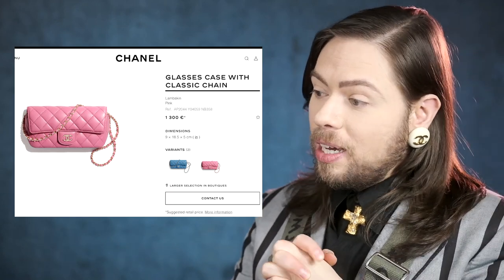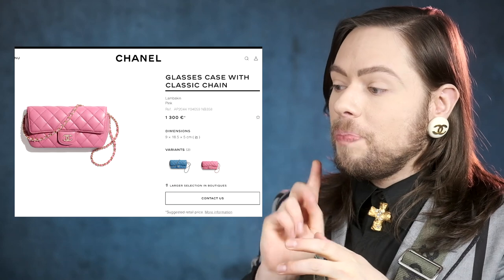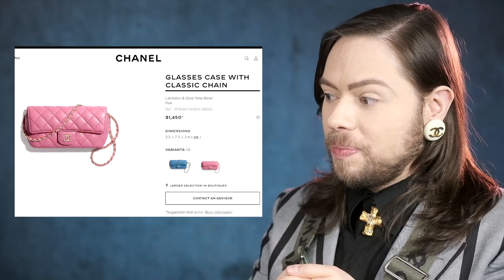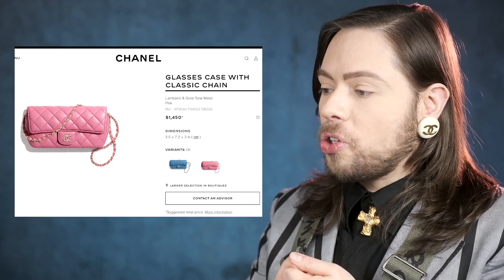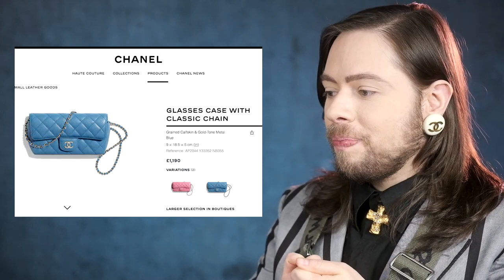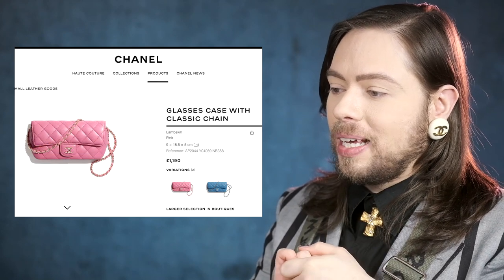Now let's get to the price — finally, the reveal. The first price is in Euro: 1,300 Euro. You can also see the reference number if you're interested. That was the lambskin. Now the caviar leather — same price for caviar leather: 1,300 Euro. In dollars in the States, the lambskin is $1,450 plus tax. The caviar leather is also $1,450 plus tax. And in British pounds: 1,190 pounds for the caviar leather and 1,190 pounds for the lambskin leather.